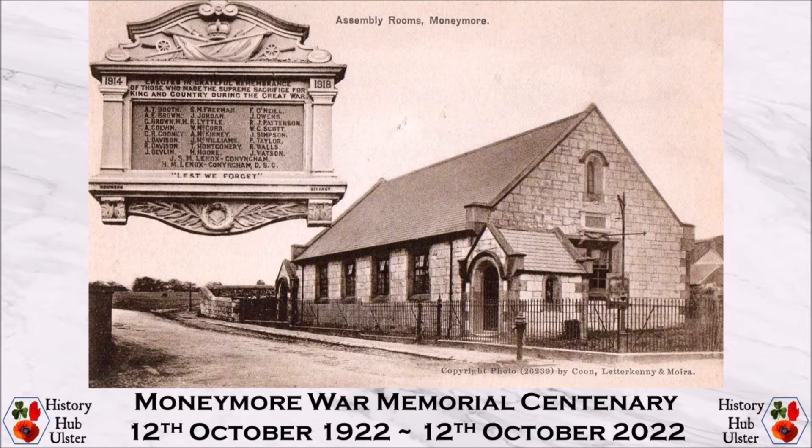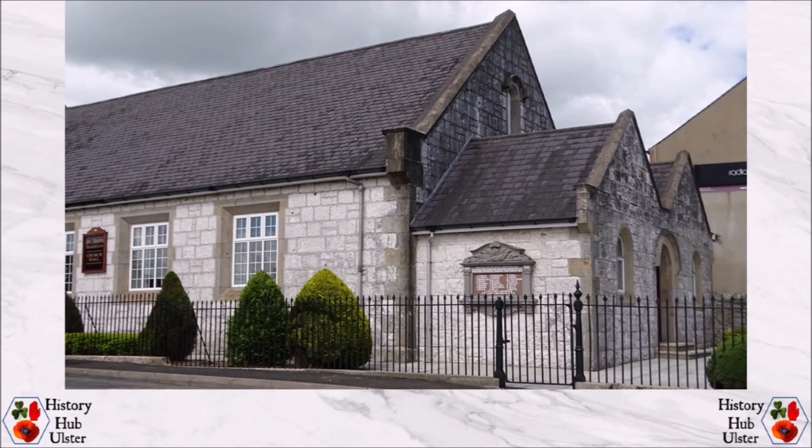The ex-servicemen had suggested several additions and improvements to the Assembly Rooms with a tablet recording the names of those who had served and died. The committee approached the Board of Trustees of the Manor of Draper's charity, who owned the Assembly Rooms, to submit the proposed changes, which were subsequently accepted.